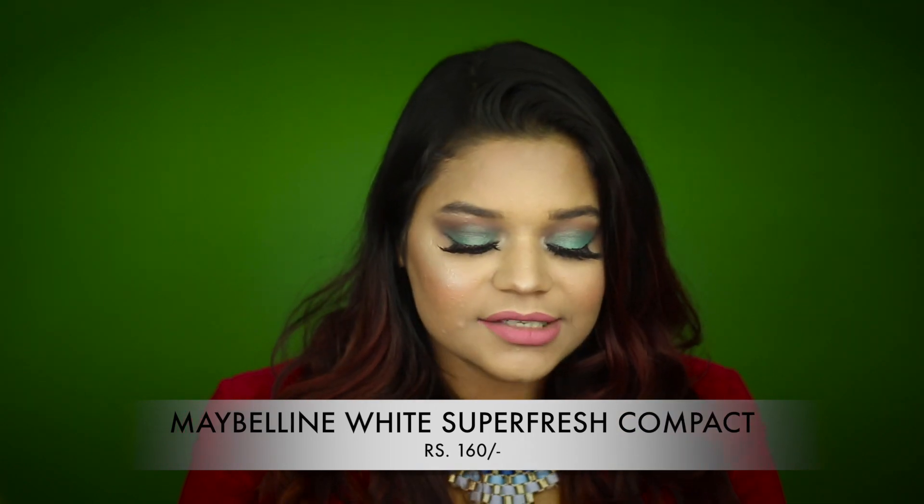The next product is the Maybelline White Super Fresh Compact in the shade Coral — literally 150 or 175 rupees. I use this every other day; it sets my makeup really well without looking too powdery or caked on. It gives a little coverage if used solo and mattifies the face. It's so affordable I can repurchase it easily — I even travel with it without worry. This is actually my fourth or fifth compact.